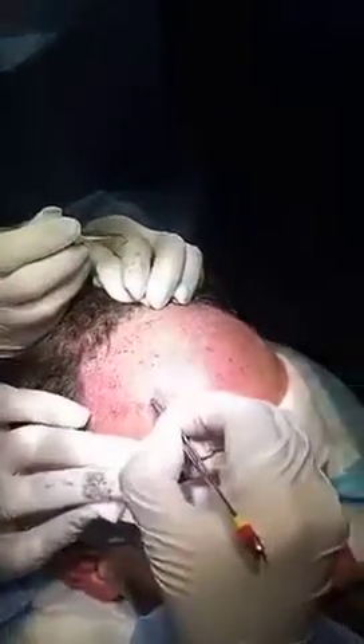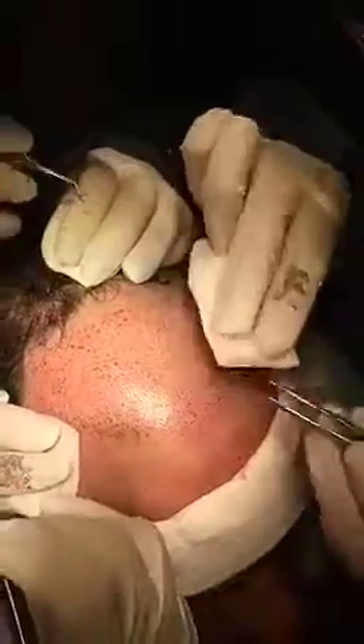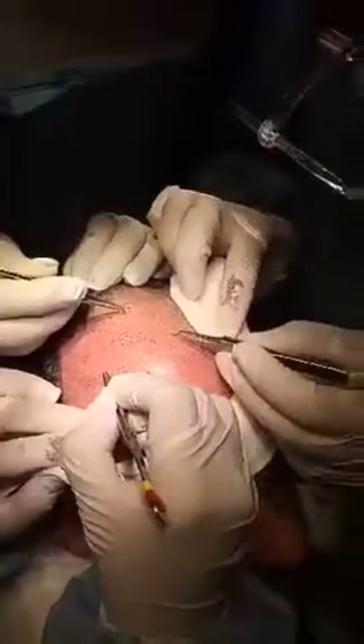We're done with half of the grafts. The technicians are placing them while the patient is comfortably watching a movie — Fifty First Dates. On the sides, we're starting to go back the same way. Three placers are working meticulously. The grafts look pretty nice and the patient says he's feeling pretty good.